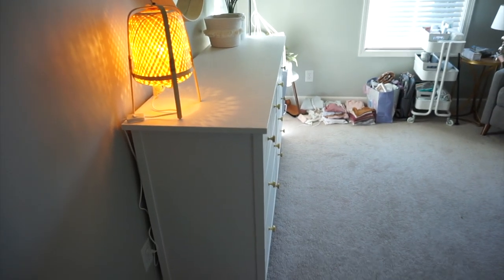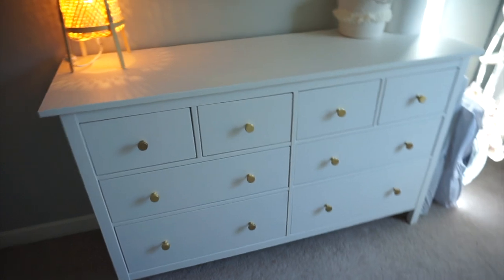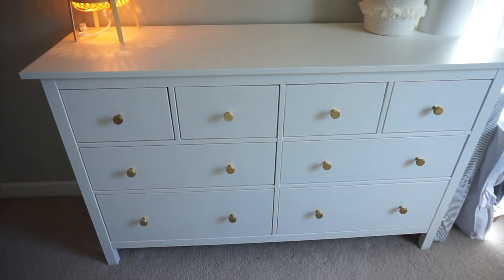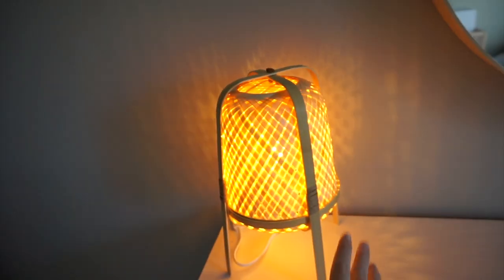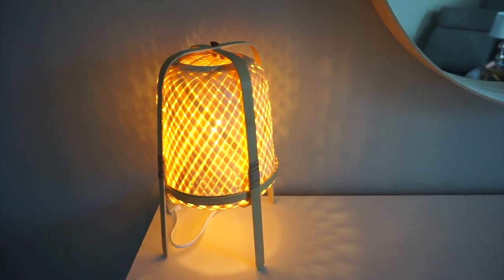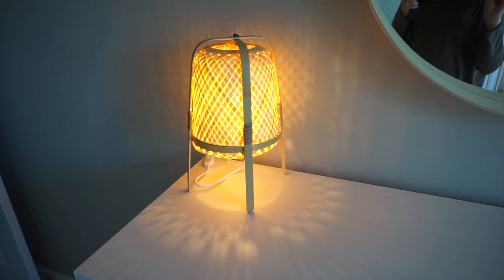Starting when you first walk in the door, this is our IKEA dresser. This is what Andy spent probably a good four to five hours building. It did come with just standard black knobs, but we ended up going to Home Depot and buying these gold ones, which I really love — we just replaced these to kind of dress it up a little bit. This little lamp I am absolutely obsessed with; this is from IKEA as well. I thought this would be the perfect amount of light at night when I'm coming in to nurse her or just check on her.